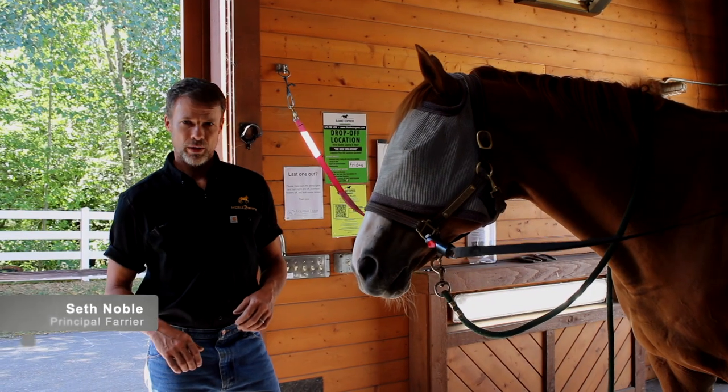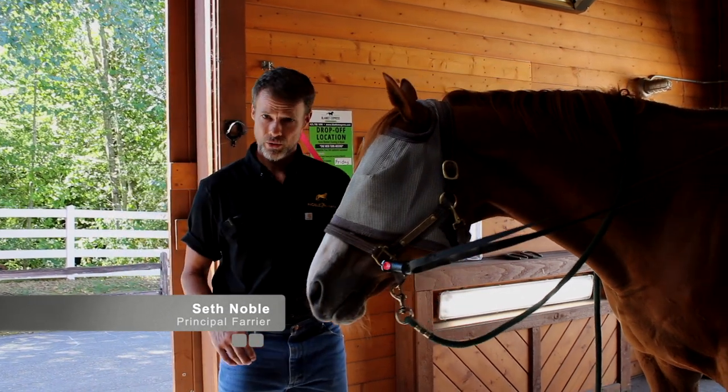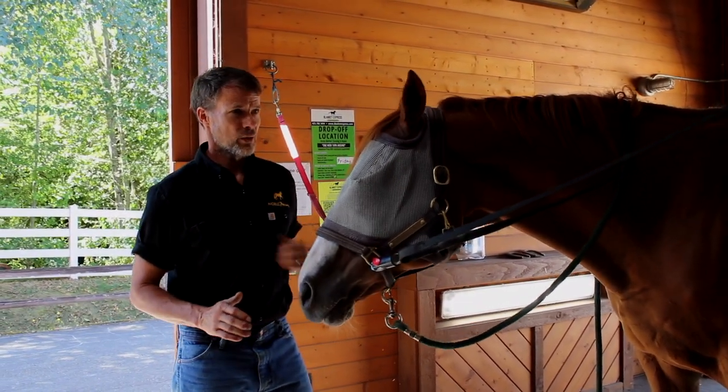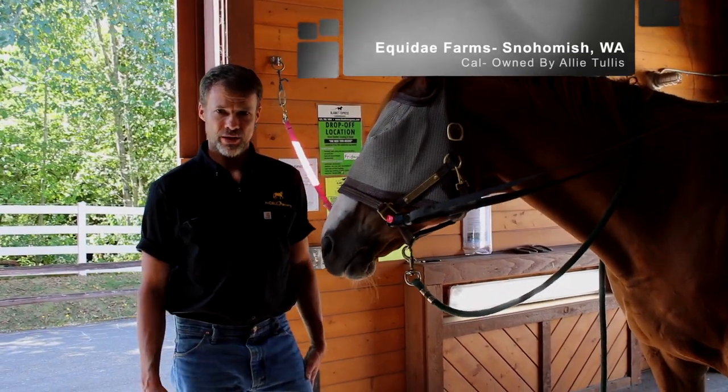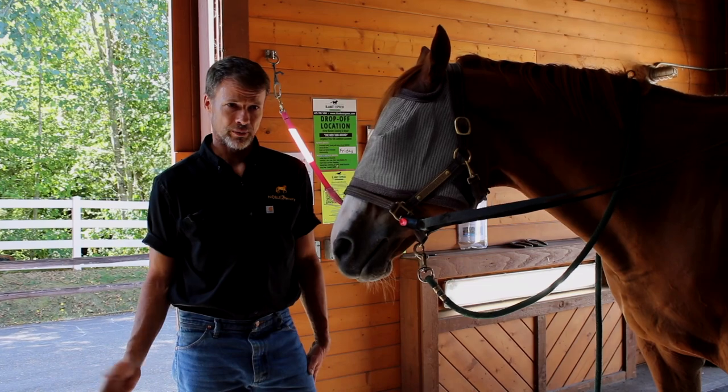I study horses. We are at Equiday today, working on Cal. Equiday has one of the best shoeing areas because it's built specifically for shoeing.